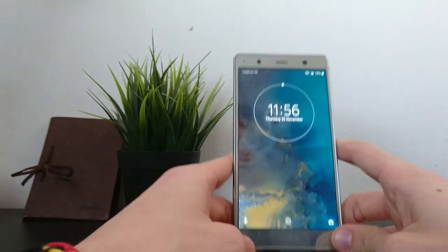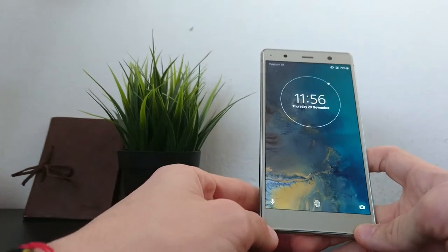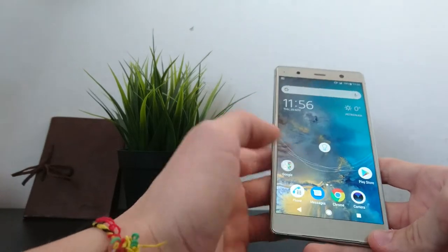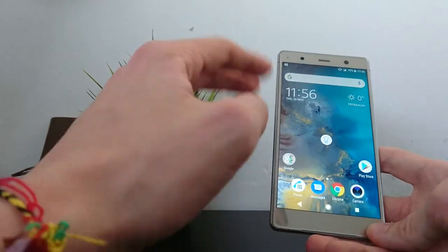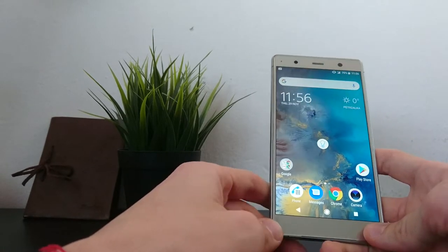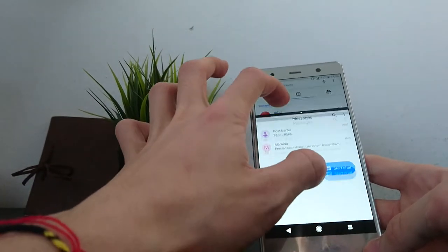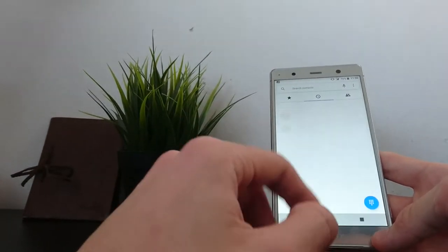The phone is powered by the Snapdragon 845, which is an absolute rocket — it flies through everything with no problems. I'll also do a speed test to show how quick it is in two rounds. With 6GB of RAM, multitasking is no problem either, and on Android 8 you also get split-screen multitasking. This phone is really, really fluent.